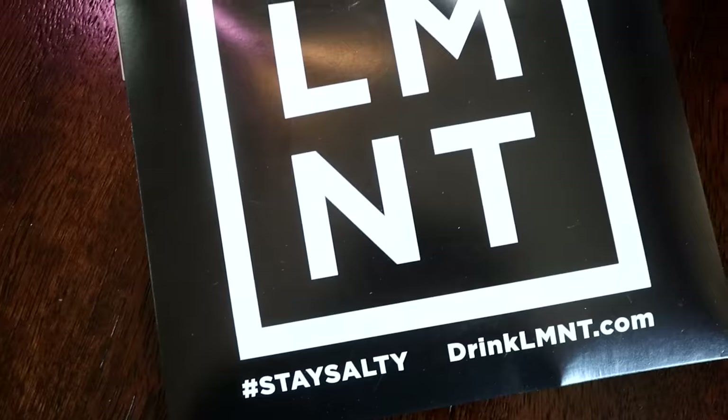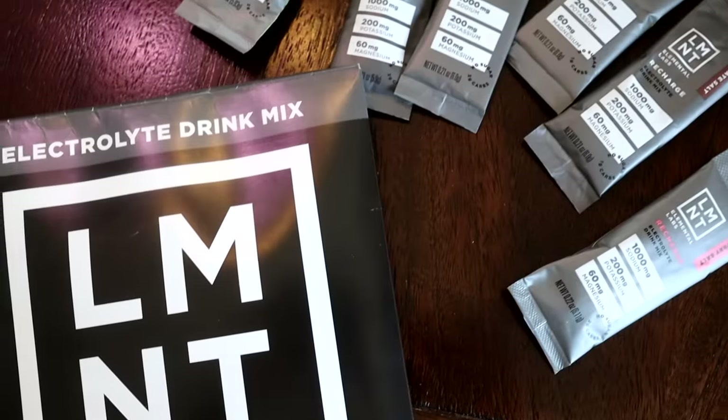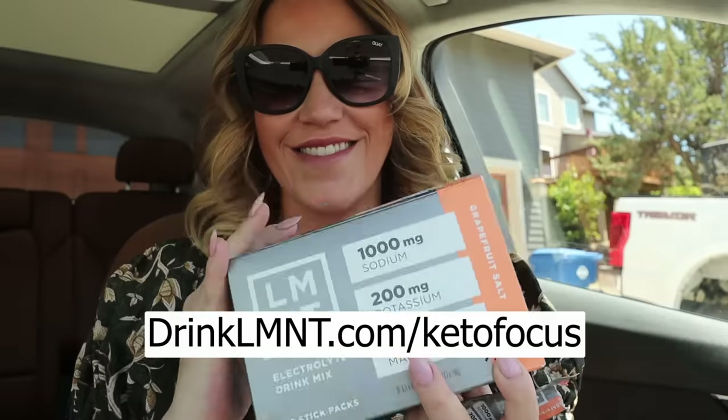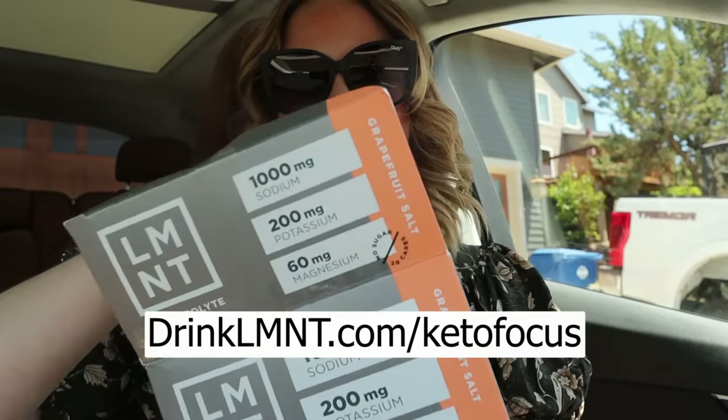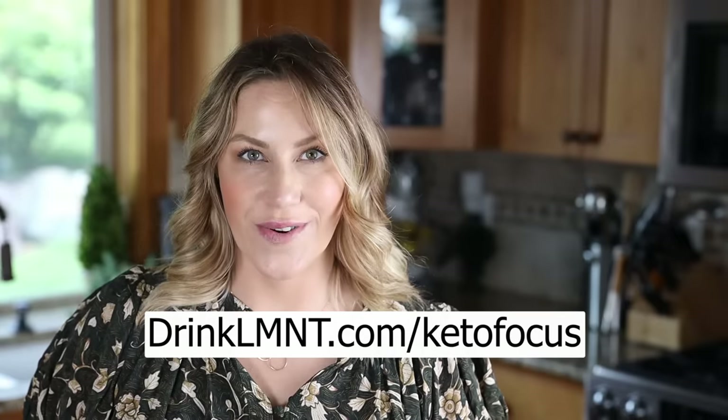Right now, Element is offering my viewers a free sample pack with every order — that's eight single-serving packets free with any Element order. This is a great way to try all eight flavors or share Element with a salty friend. Get yours at drinkelement.com/ketofocus. This deal is only available through my link.